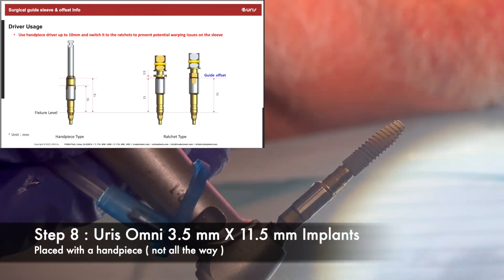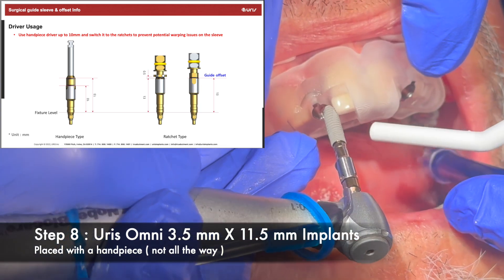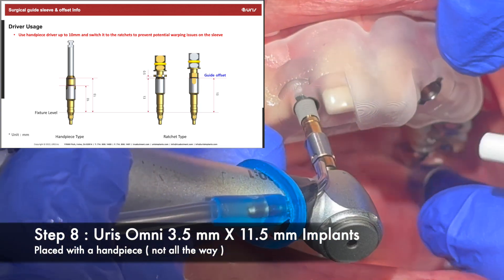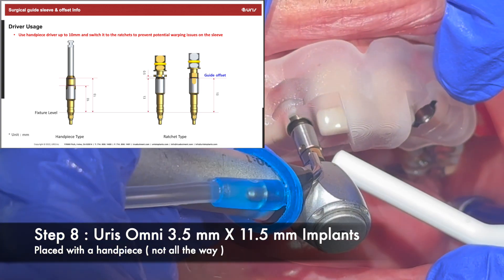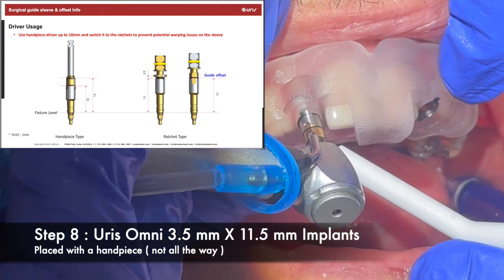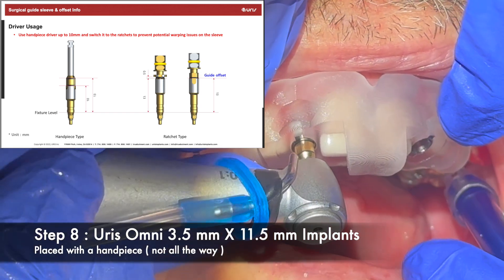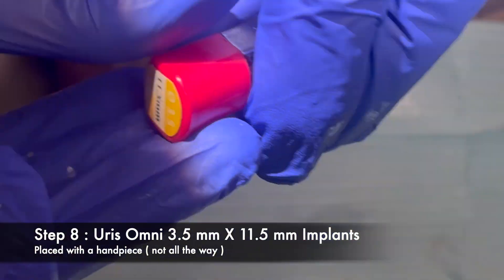We placed two Uris Omni implants, each 3.5mm by 11.5mm in length. The protocol suggested that with the handpiece driver I should not go any more than 10mm into the guide to avoid any warping on the sleeve. I stopped at that 10mm mark on number seven.